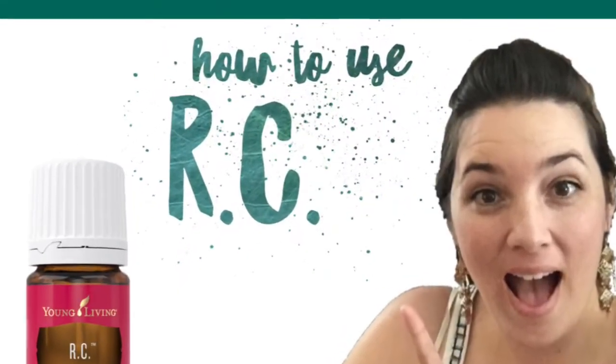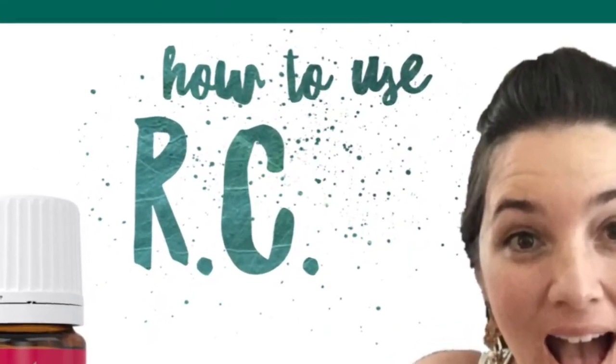Hi, welcome to my channel. My name is Megan. Today we are going to talk about RC. RC, as in respiratory care, is an amazing essential oil blend that you'll want to have in your home. This does come in the starter kit, and it's a good thing it does, because it is an amazing comfort and soothing relief for your overall throat and sinuses.